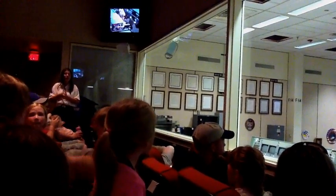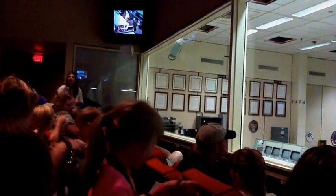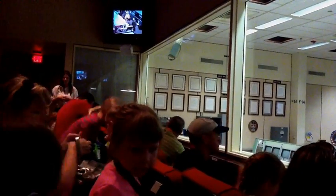All right, guys. I do have to send you on your way. If you have any further questions, feel free to ask me, your driver, or your host. Make sure you have all your personal belongings with you, and follow your guides back down.